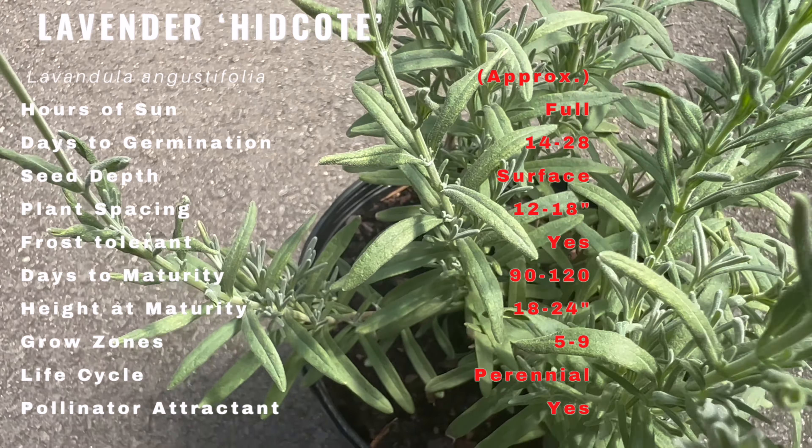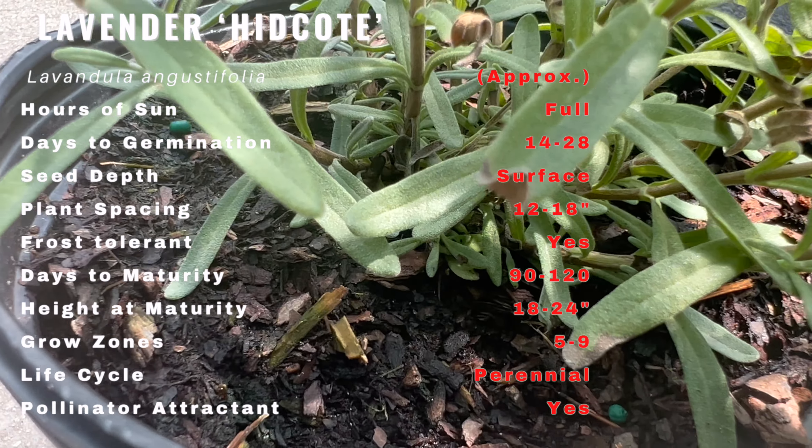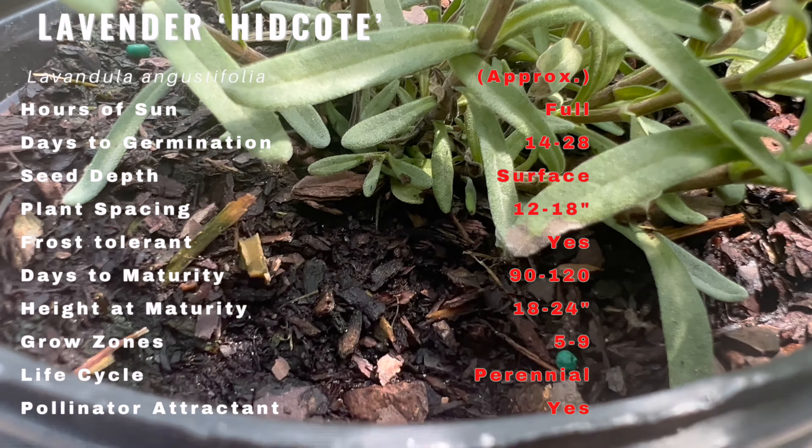Cultivating Lavender Hidcote is a rewarding endeavor, especially if you seek to enjoy its charming aroma and ornamental value. This plant thrives in well-draining soil and requires ample sunlight to flourish. Its low maintenance nature and tolerance to drought conditions make it a favorite among gardeners.